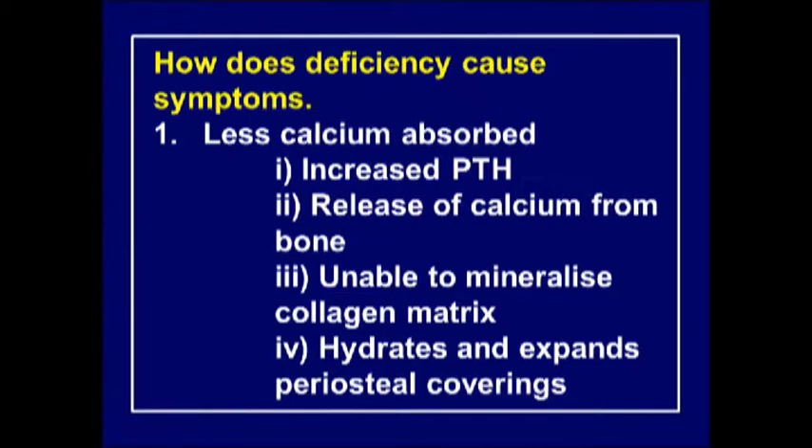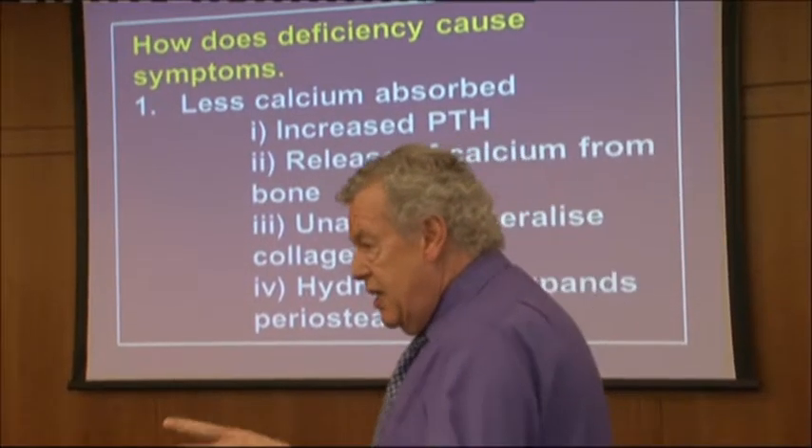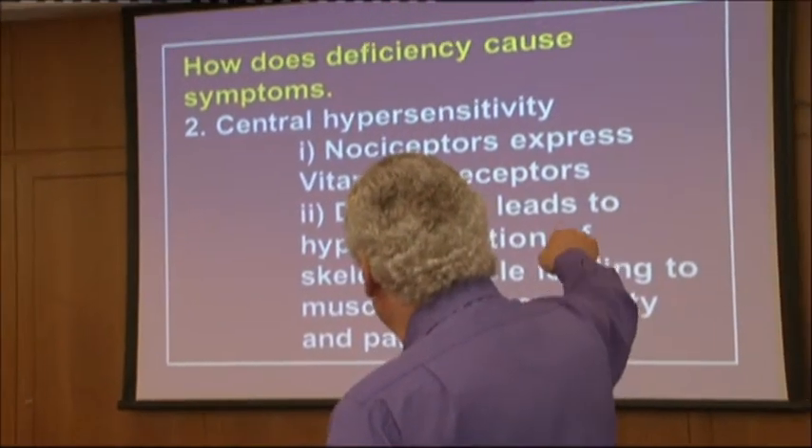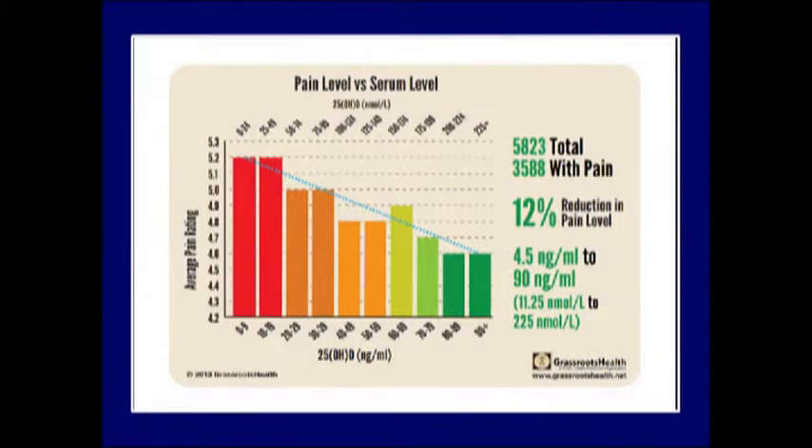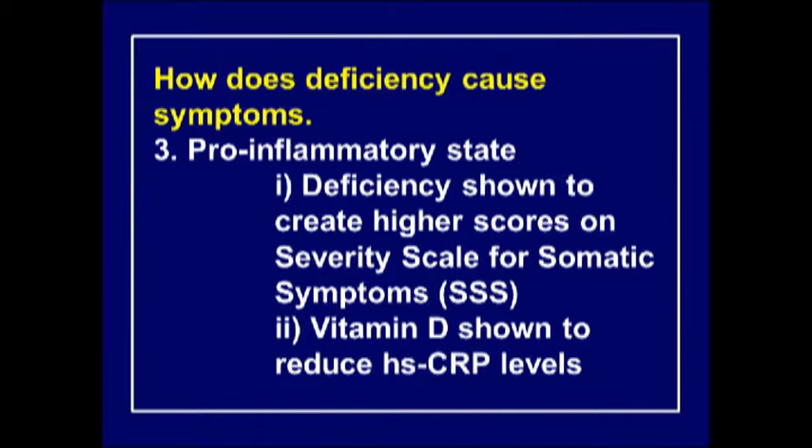How does vitamin D deficiency cause symptoms? Less calcium is absorbed through the gut, leading to increased parathyroid hormone and calcium release from bone to restore normal levels. It's unable to mineralize the collagen matrix, causing collagen problems. Hydration and expansion of the periosteal coverings gives you shin bone pain and tenderness on palpation. There's also an increase in central sensitivity - nociceptors expressing vitamin D receptors lead to hyper-innervation of skeletal muscles, causing hypersensitivity and pain.